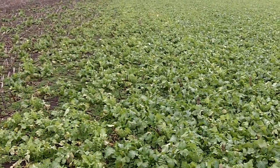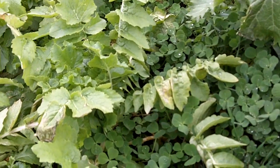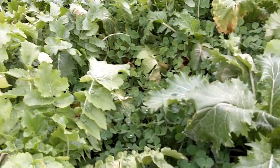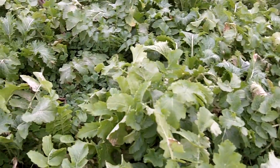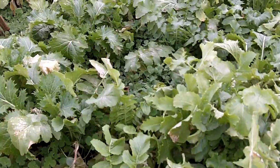Especially this crimson clover here — at this size, the rooting depth is probably down 15 to 20 inches plus for sure, even though the visible growth is only about three or four inches. And by spring it will keep growing, so we're really going to get some strong soil-building qualities here. We're also protecting our groundwater.